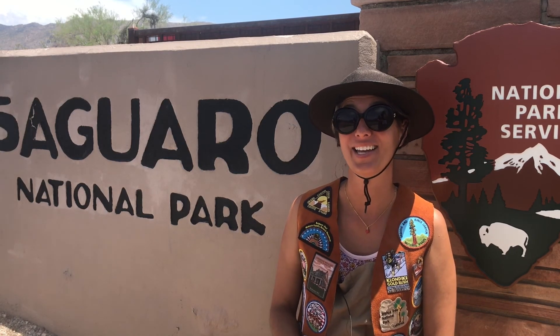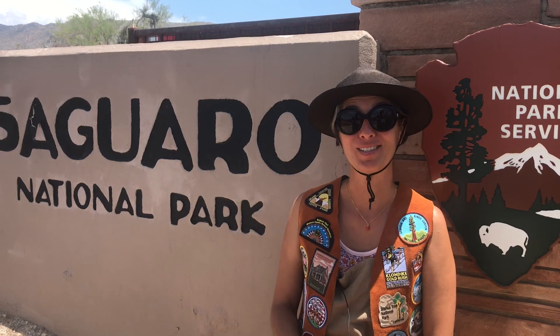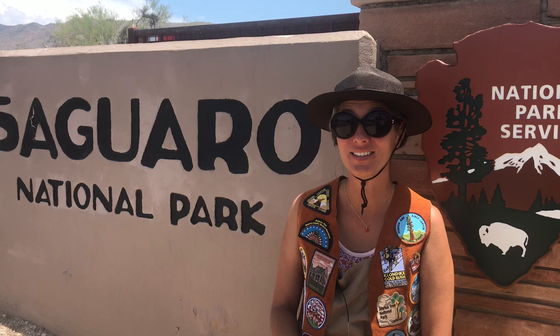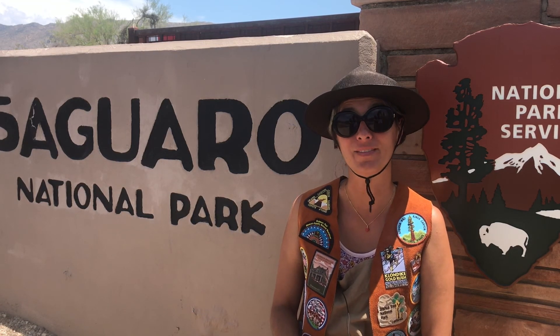Do you know why we call this area a national park? National parks are protected places that are set aside to be preserved so that everyone now and in the future will be able to enjoy and learn from them. They do not belong to one person — they belong to everyone in the United States. Each park is unique and teaches us about either an important habitat, a historical event that took place there, or a history of the people who lived there long ago.